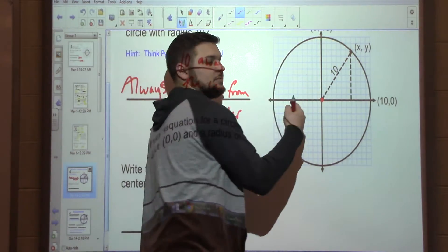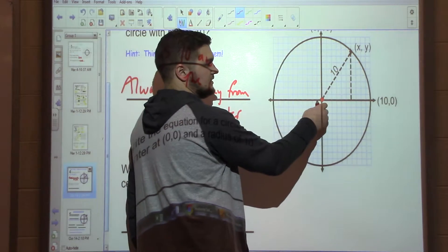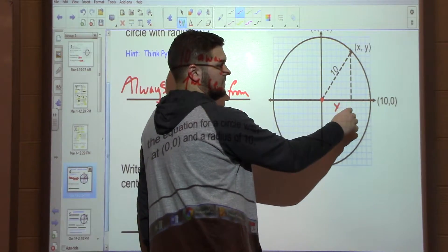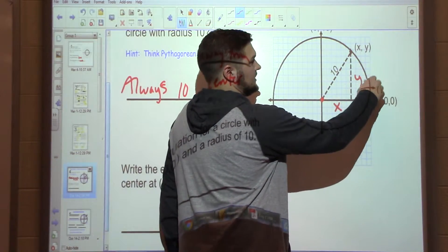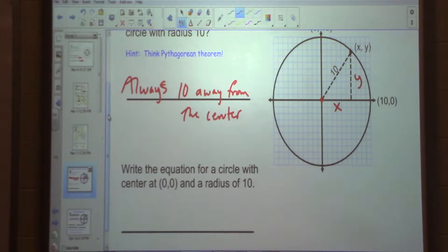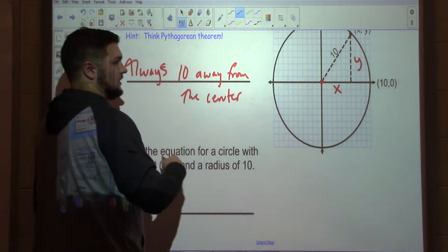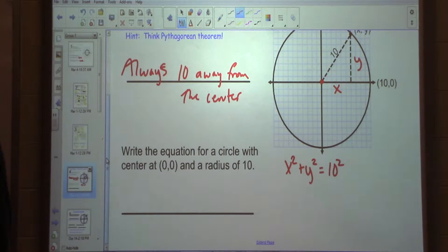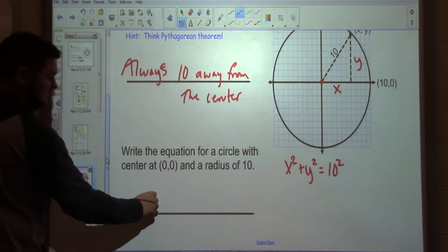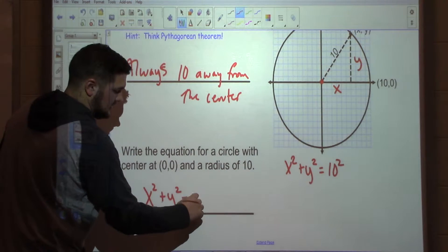That's just an X value, right? So X, Y — because this could be any point. We don't know what our scales are, but it could be anything. That could be any point, X, Y. So if I write that out, I'm looking for A squared plus B squared equals C squared. My X value squared plus my Y value squared should equal 10 squared. And then to write the equation, all I would do is X squared plus Y squared equals 100.